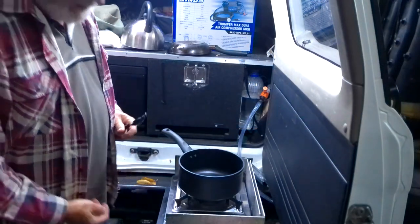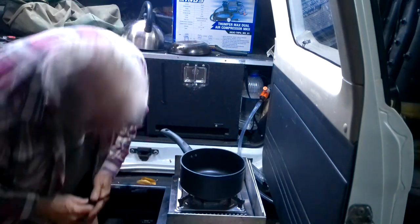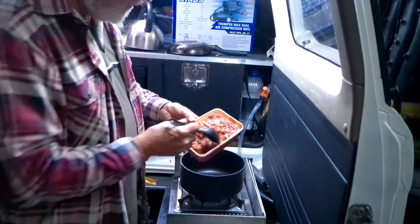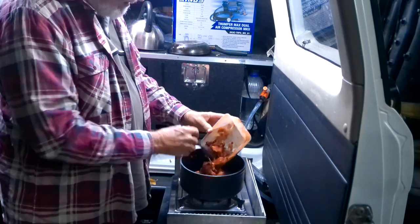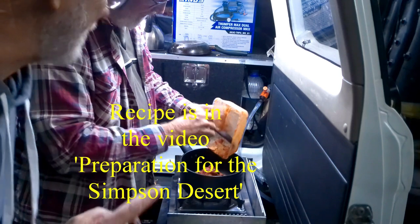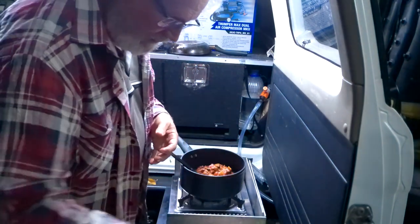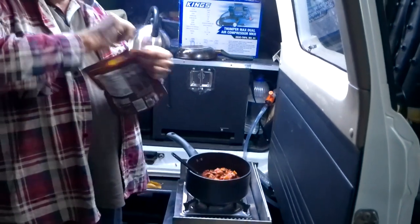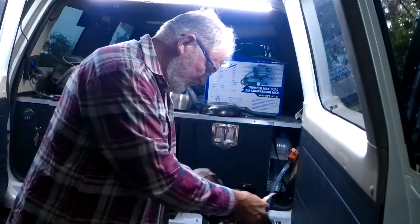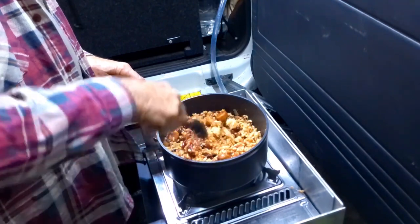Dinner tonight is cowboy beans and rice. We've got all sorts of goodies like sausages, bacon, onions, chillies. If you want the recipe for raised cowboy beans, it's actually in our last video — our preparation for the Simpson Desert. Good stuff, as long as you don't mind the results — we can sit around and do blazing saddles later! Now I'll just get some of this pre-cooked rice, chuck it in, give it a stir, and presto.